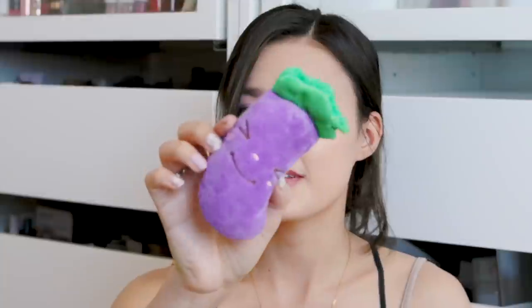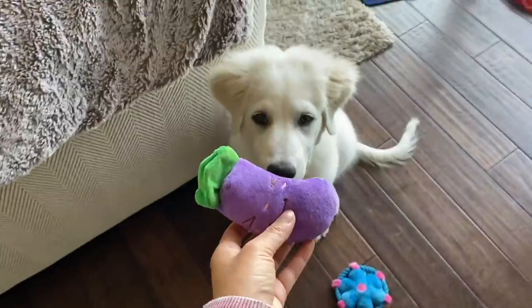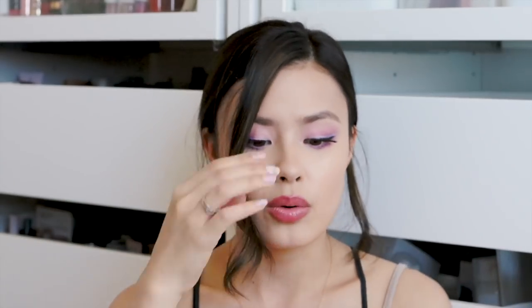This next toy I just thought was so cute — it's a little eggplant plushie. But honestly it's probably just too small for him, so I'm going to save it for my parents' puppy. He already tore into it within just a couple of minutes, so these are definitely not the most durable toys if you're looking at YesStyle.